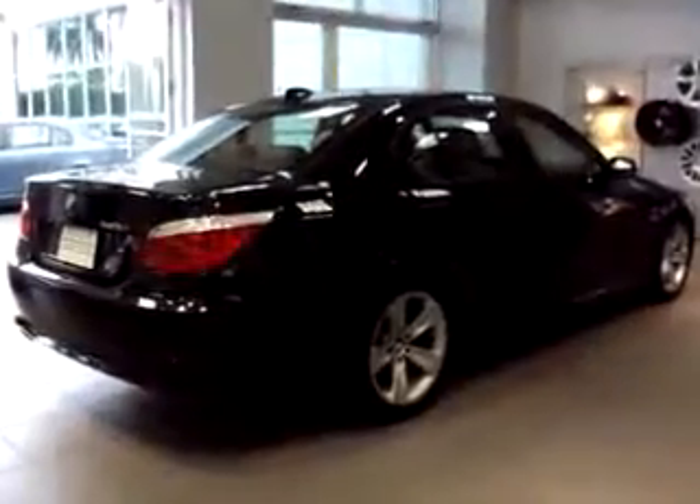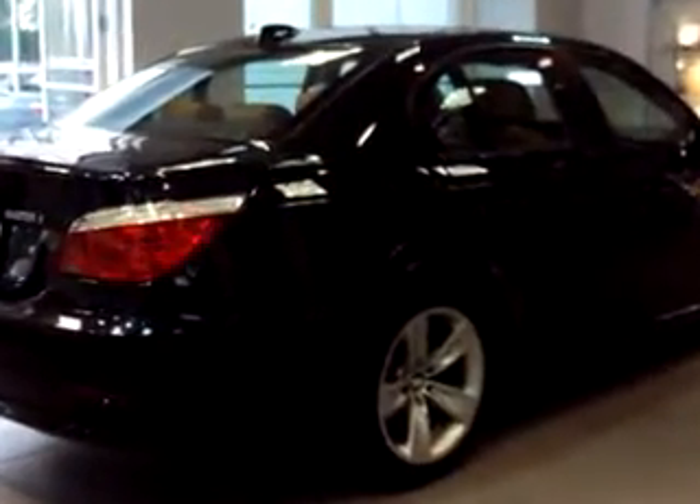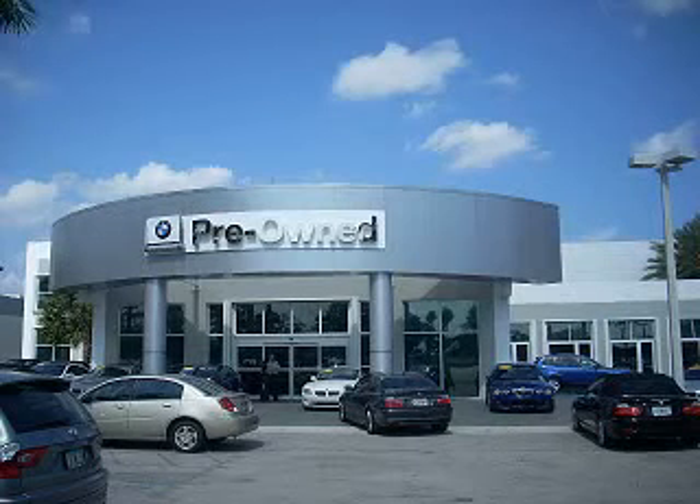Enjoy the drive and have peace of mind in this 2009 BMW 5 Series 528i. See us at Vista BMW of Coconut Creek today, and check out our extensive inventory of certified pre-owned BMWs.